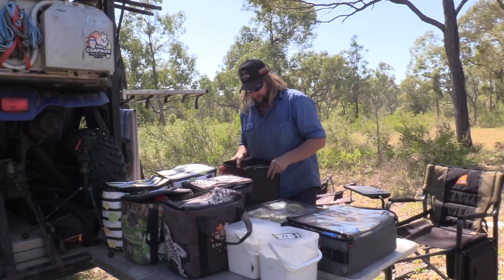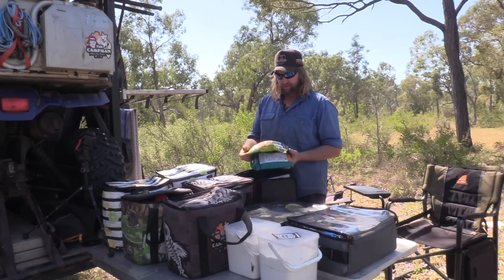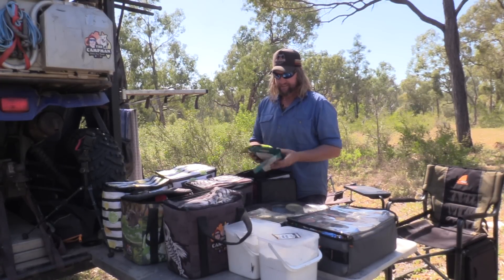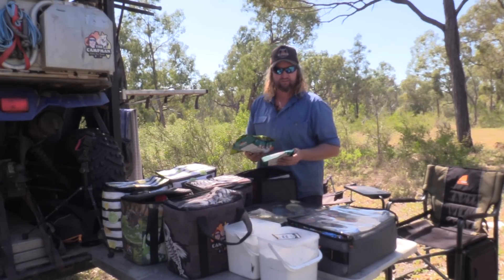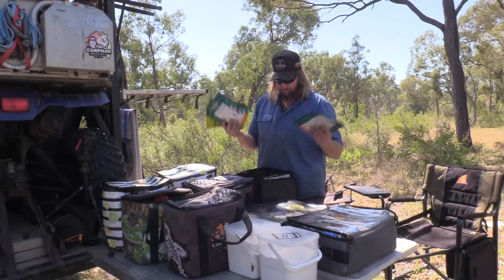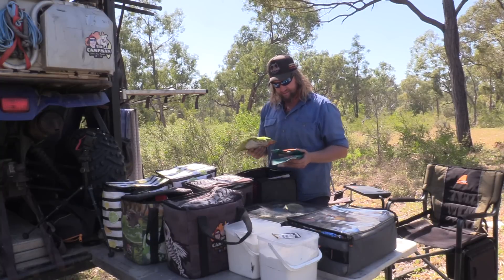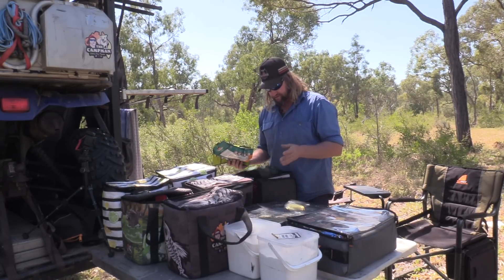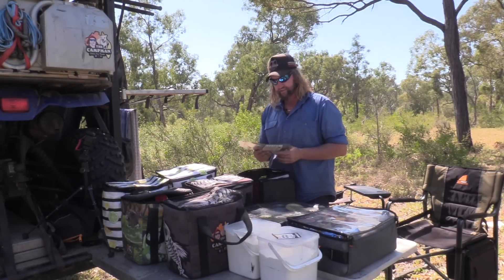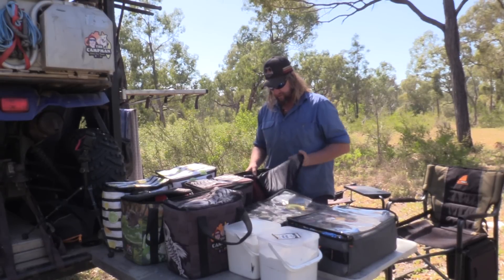Moving over to this bag — this bag's an easy bag. Pretty much it's just full of these packet foods, these backcountry cuisine ones. There's a few different ones out there. I always carry these if I want to jet off on the quad, do a boat trip, or go for a wander. They're easy — they're light, boil water up and you've got food. It's good to have underneath the seat of your car too just in case something goes wrong. They weigh nothing and you just need hot water. I've also got one of those flameless heat pack things.